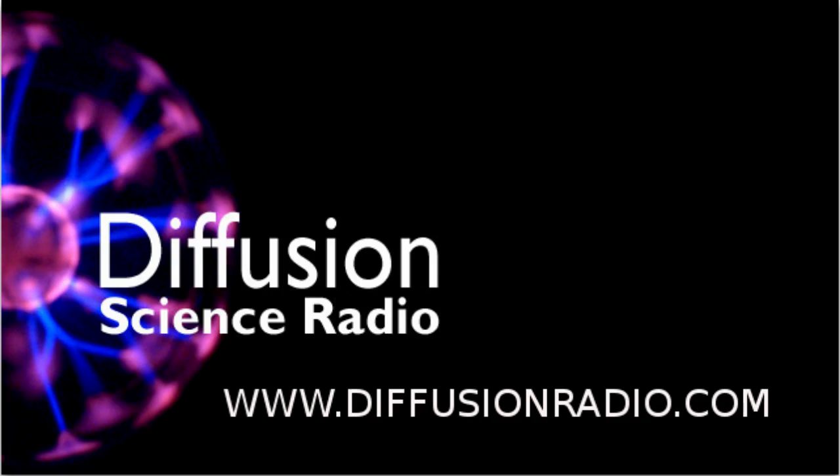You're listening to Ian Wolfe on Diffusion Science Radio. Send emails to science at diffusionradio.com. We're brought to you across Australia on the Community Radio Network and podcast over the internet at www.diffusionradio.com.